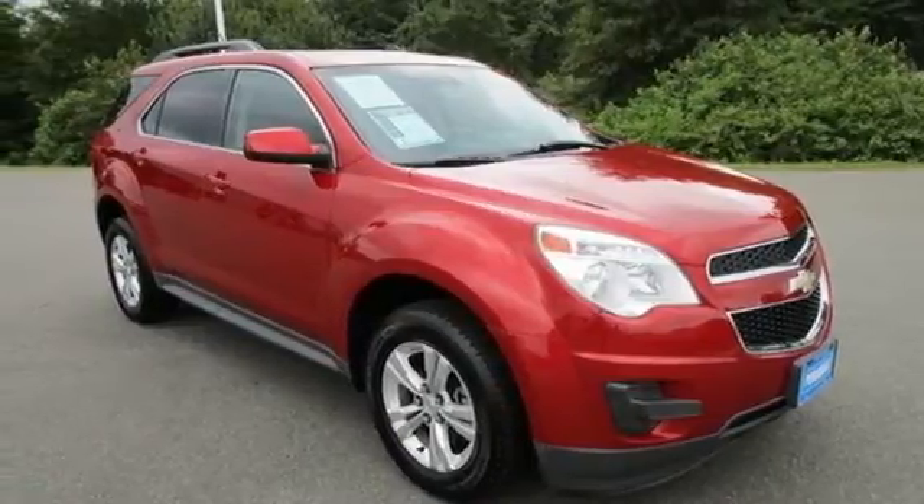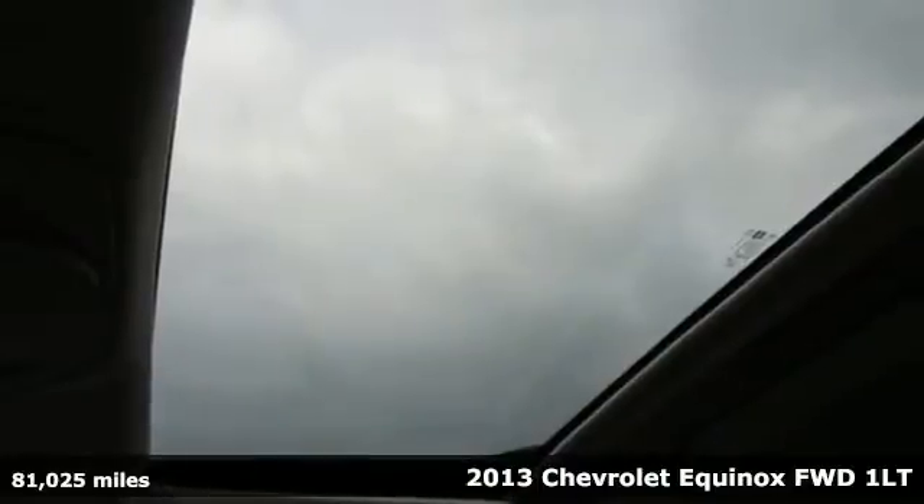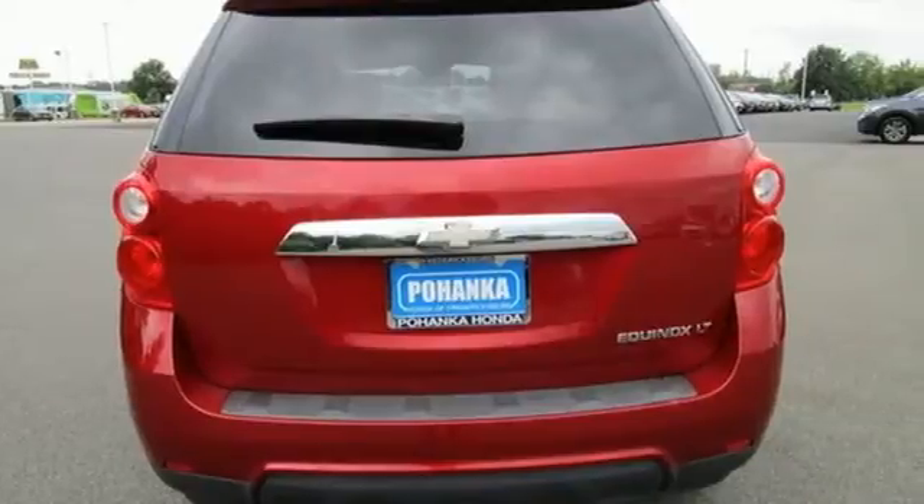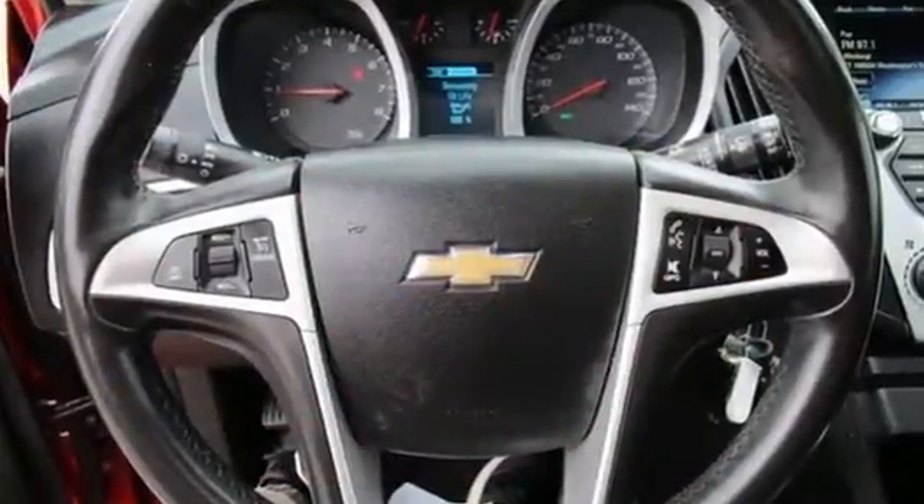It's a 2013 Chevrolet Equinox, designed to handle life's journeys and all the equipment it requires. A great vehicle is comprised of great features like this inline four-cylinder engine,